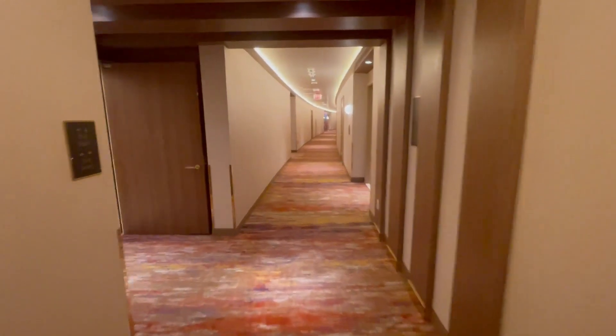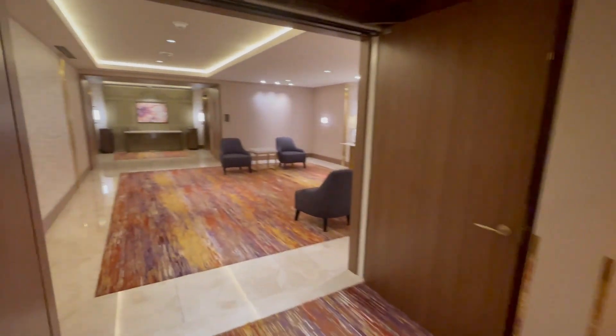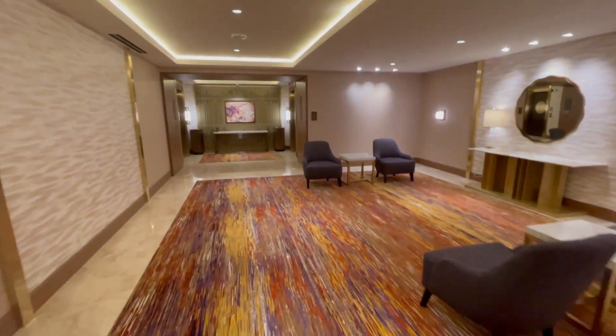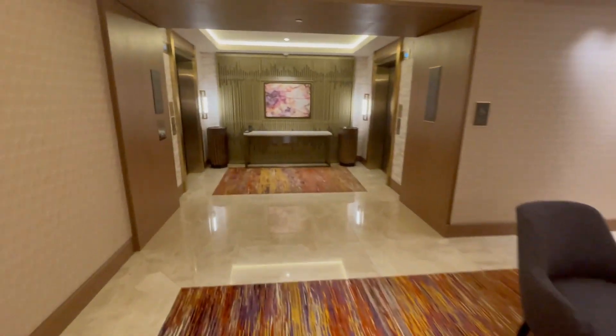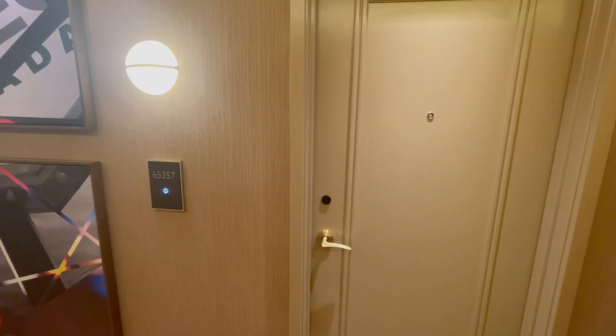And then I was put on a higher floor — I was actually on the 65th floor, which is pretty incredible. So I was happy about that, but a little confused, and I'll show you how I was confused in this room tour.